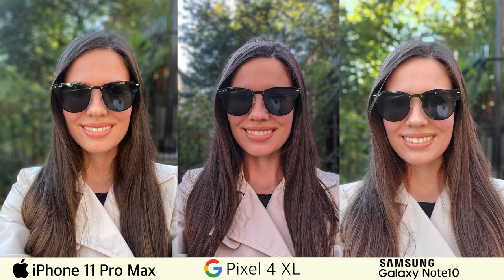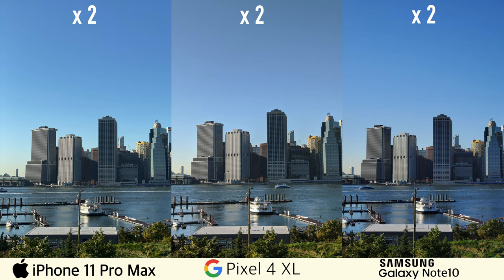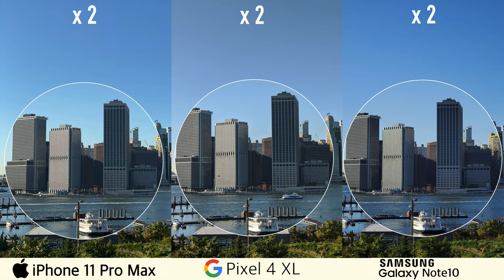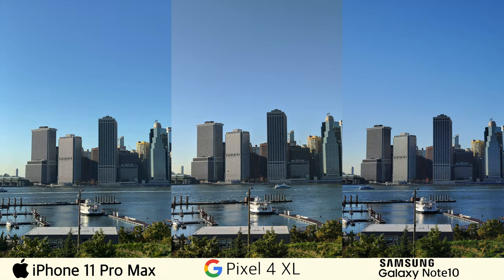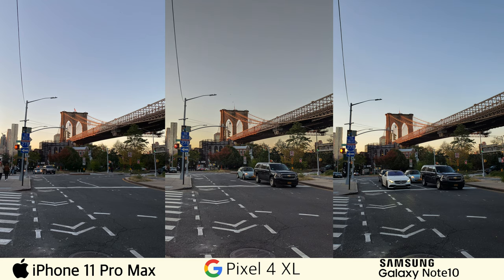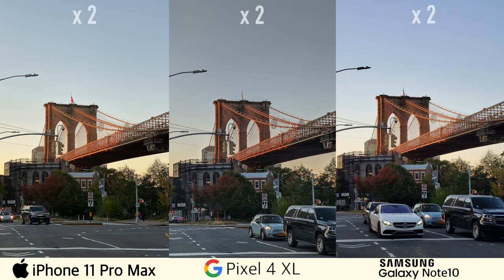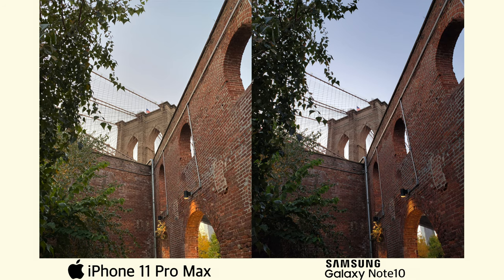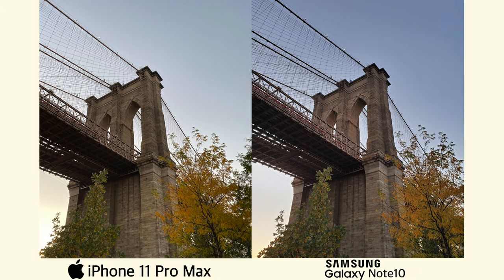Also here are some portrait selfies. Now let's look at some telephoto zoom photos. I've been particularly curious to test it out, since the Pixel 4 XL got a dedicated telephoto camera. Let's zoom into the photos — I would say we have three pretty sharp photos, and it's really hard to say which one is the best here. A few more telephoto zoom photos for you guys. However, despite having a dedicated telephoto camera, the Pixel 4 XL does not have an ultra-wide camera, which the 11 Pro Max and the Note 10 have. And even though I already compared these two ultra-wide cameras in my previous comparisons, I can't help but show you some examples anyway, because this is always so much fun.